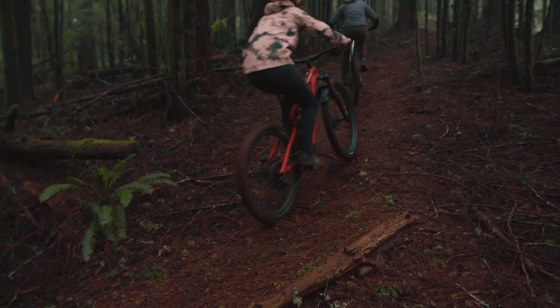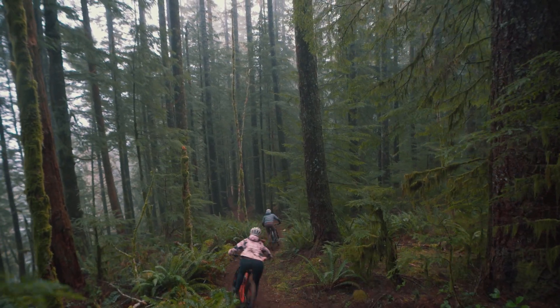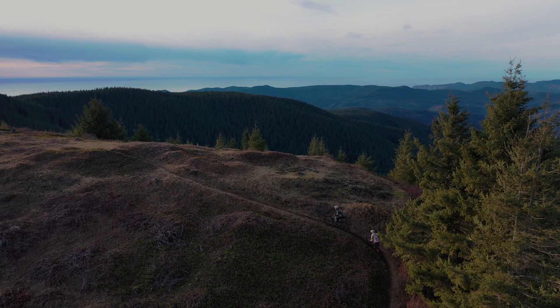The redesigned Specialized Levo delivers the exceptional ride quality expected of a Specialized mountain bike, with a seamlessly integrated electronics package refined to naturally deliver full power and unbelievable range.